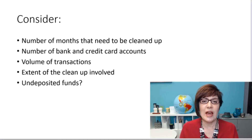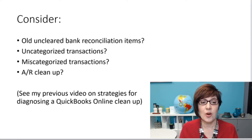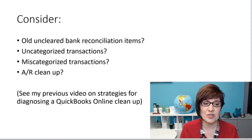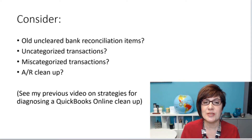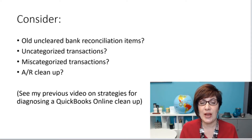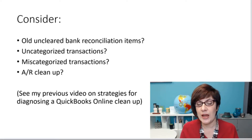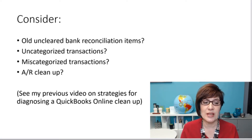Do they have undeposited funds that are really old? Are there old, uncleared bank reconciliation items? Are there uncategorized transactions, or maybe mis-categorized transactions? Perhaps some extensive cleanup that you have to do to their accounts receivable. You do have to determine the extent of the cleanup — not just getting their books caught up or getting the bank reconciliation done.